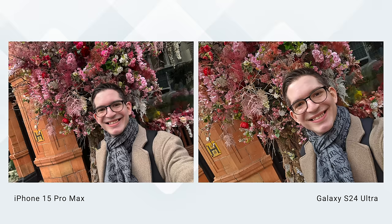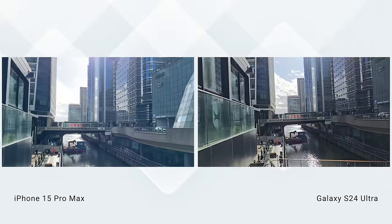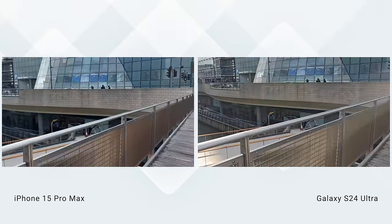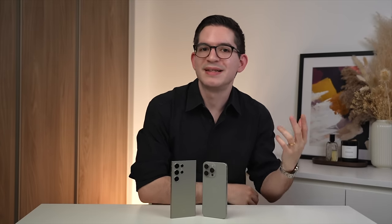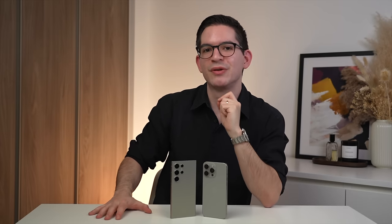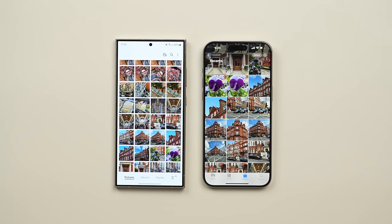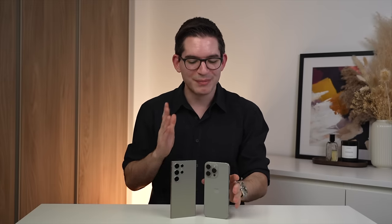For the selfie camera, I slightly prefer the Ultra — the image is a touch sharper and has more depth, but can be on the warm side. When it comes to video, the Pro Max is still king: video shows more accurate skin tones, is sharper and less noisy, and more smoothly adjusts to changes in exposure while filming, producing video more akin to a proper camera. My ideal camera would combine the main lens and video of the Pro Max with the telephoto and front lens of the Ultra. But if I had to choose one, the 15 Pro Max still has the edge and wins this category.